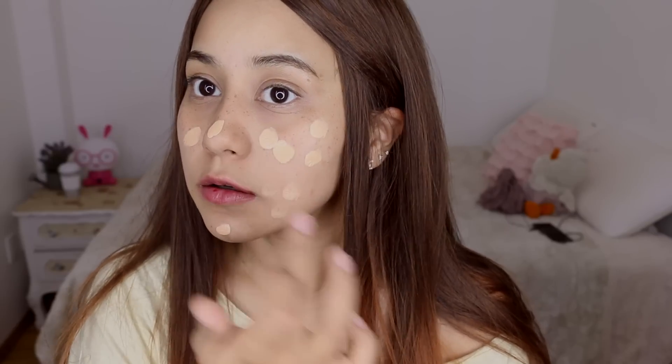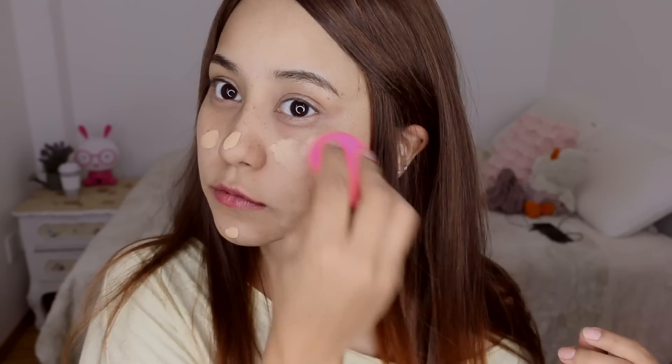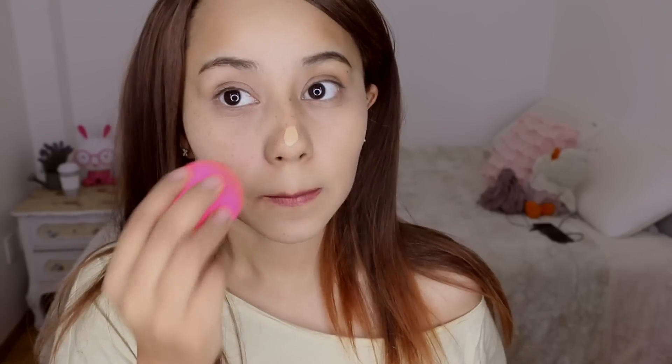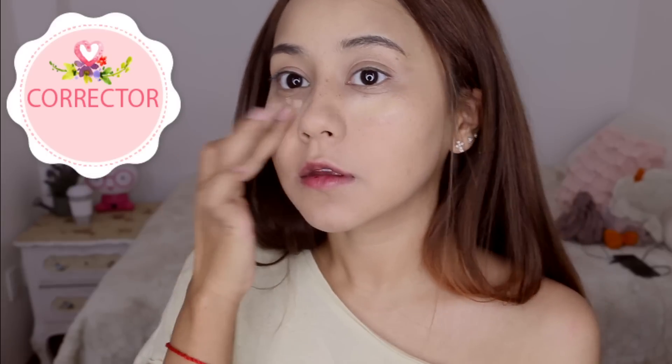Ahora voy a poner una base a toquecitos, puntitos en todo mi rostro, y con una esponjita lo voy a difuminar muy, muy bien. Igual el corrector a toquecitos y difuminarlo muy bien. Posteriormente, aplicaré un polvo compacto mate en todo mi rostro, a toquecitos, para sellar mi corrector en la zona de las ojeras.